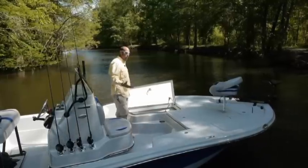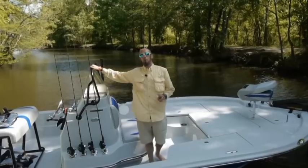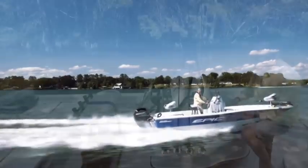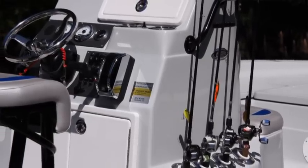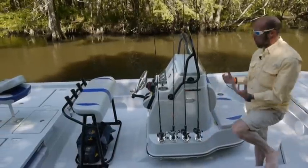The 22SC comes with two rod boxes, one on port and one on starboard side, each can hold seven rods. Both rod boxes are lockable — the only two compartments on the boat that are lockable. We've got four rod holders on port and starboard side, for a total of eight rod holders. At the bottom of each of our stainless steel rod holders, we do have drain holes so no water is going to build up in there.